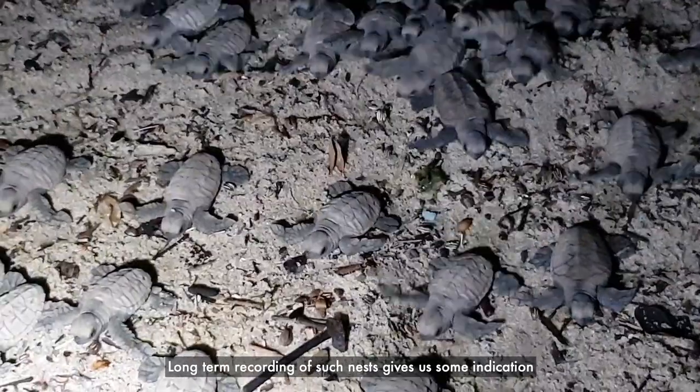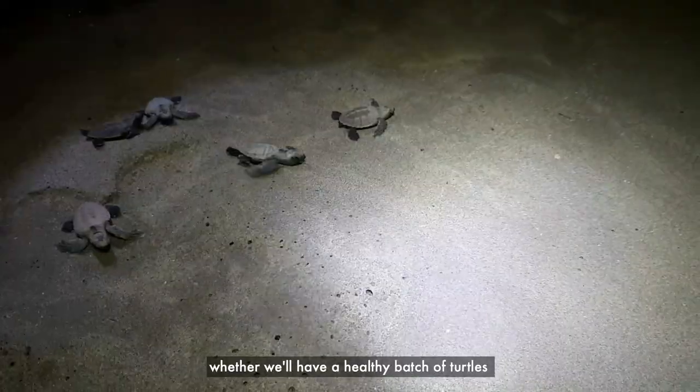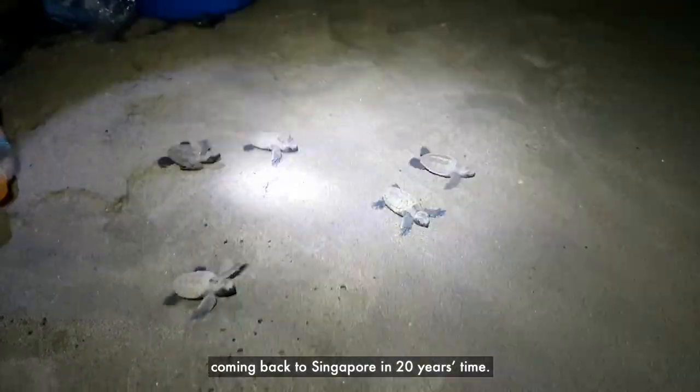After long-term recording of such nests, it gives us some indication whether we'll have a healthy batch of turtles coming back to Singapore 20 years down the line.